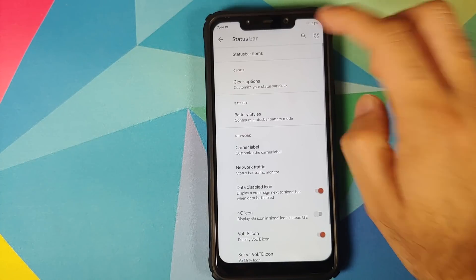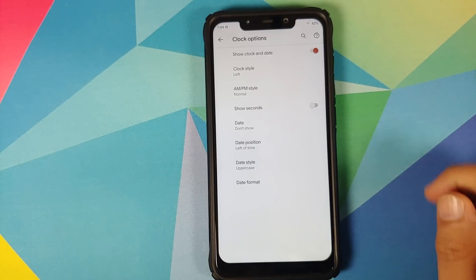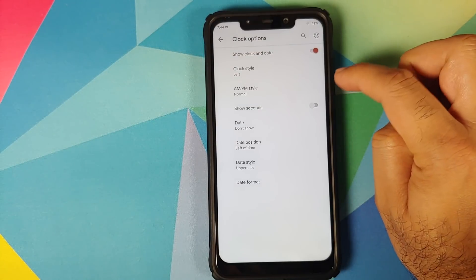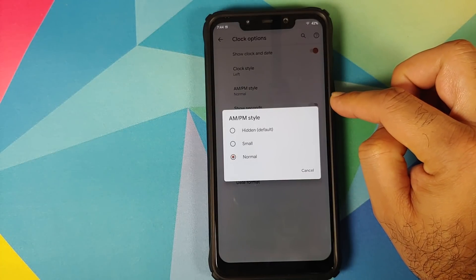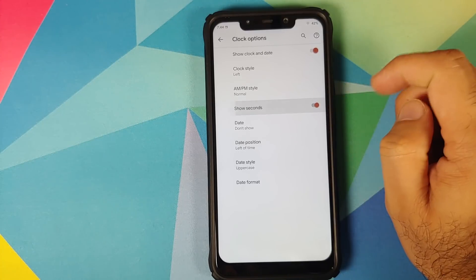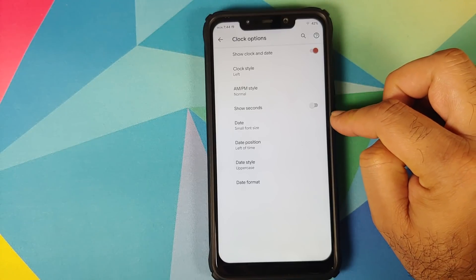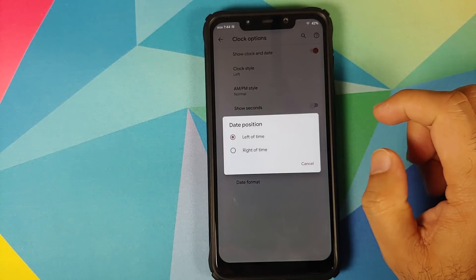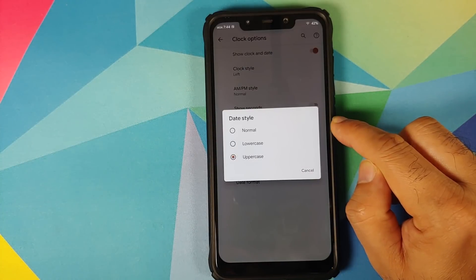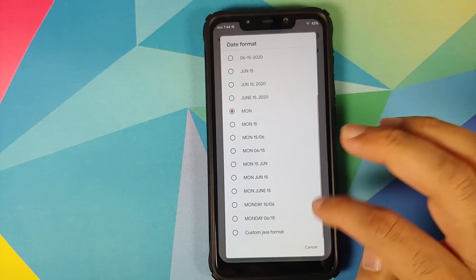First up is the status bar — you can configure what items you want to see there. You have clock options: whether you want to see the clock and date, where you want it (left or right), whether you want MBM style, normal, hidden, or small. If you want to see the seconds, there is a toggle for that. If you want to see the date, you can choose left or right of the time, the date style, and the date format.